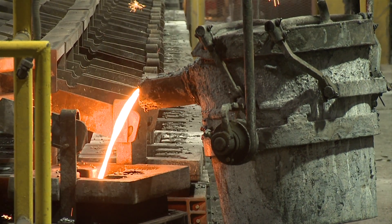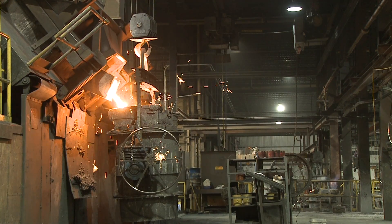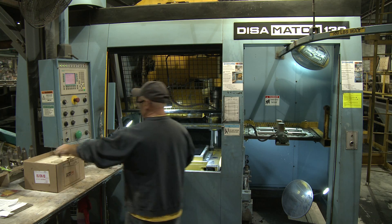Benton Foundry has been supplying high-quality iron castings across a variety of industries for more than a century. Designated as one of America's best melt shops by Modern Casting Magazine, Benton Foundry is on the leading edge of technological advancement.